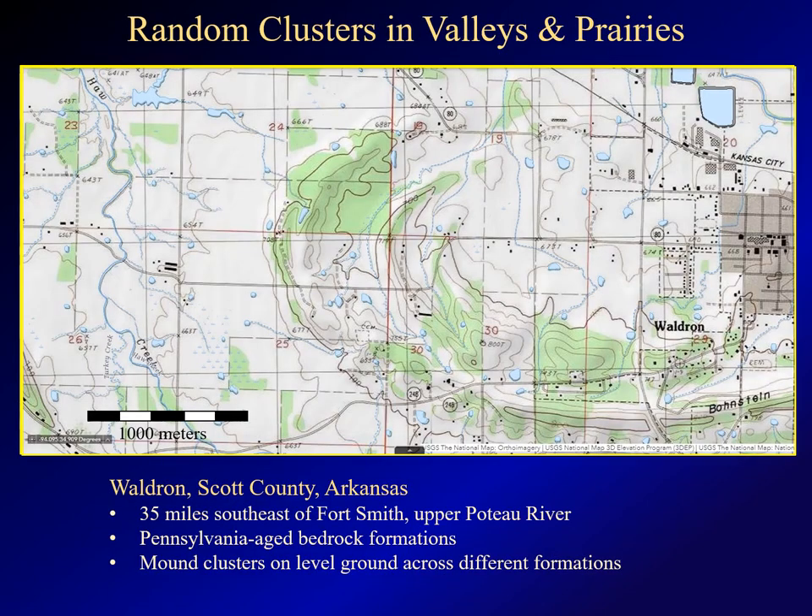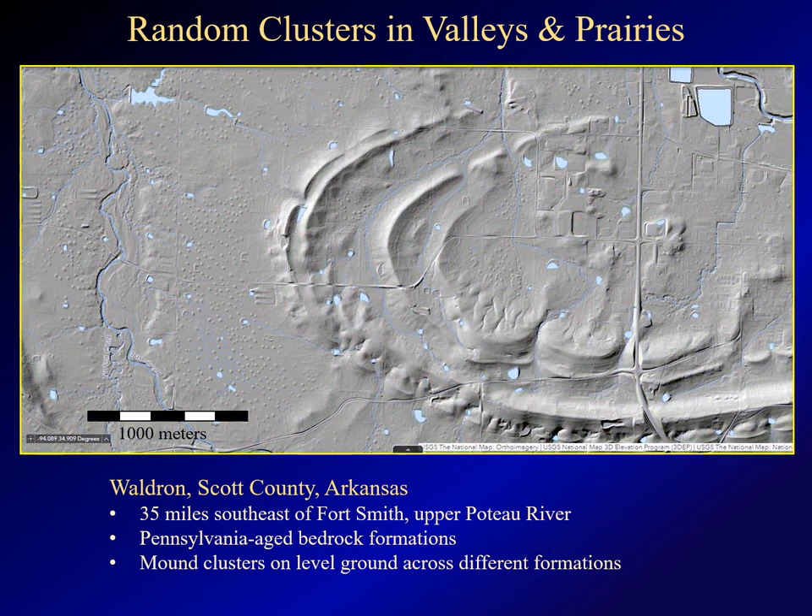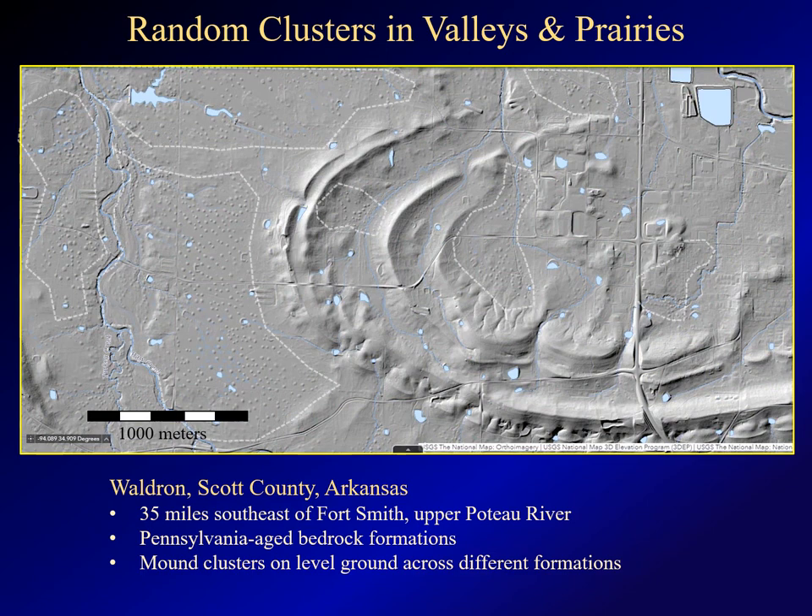Another example of mound clusters is found near Waldron, Arkansas, about 35 miles southeast of Fort Smith. There's nothing obvious on the satellite image, but when you pull up the hillshade image, you can see a number of mounds clustered on level ground, both to the west of town and in small valleys in the center of the image. This is typical of many mound clusters found in the Ouachita Mountains. The significant difference here is geology — in the previous two examples, the mounds lay on Pleistocene-age terrace deposits, while these lie on Pennsylvanian-age bedrock, as do most of the mounds in the Ouachitas and Arkansas Valley. Yet the mounds themselves appear quite similar.